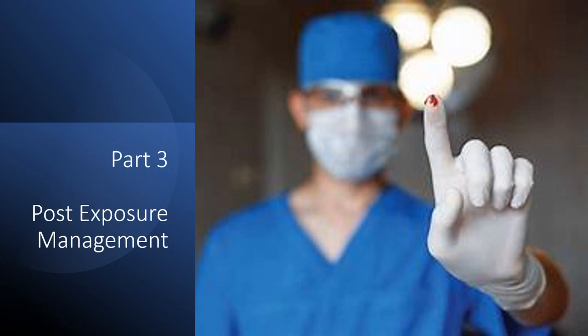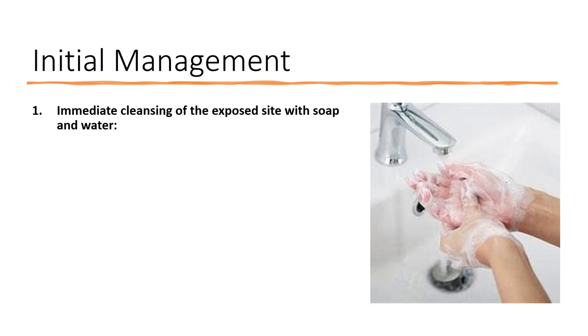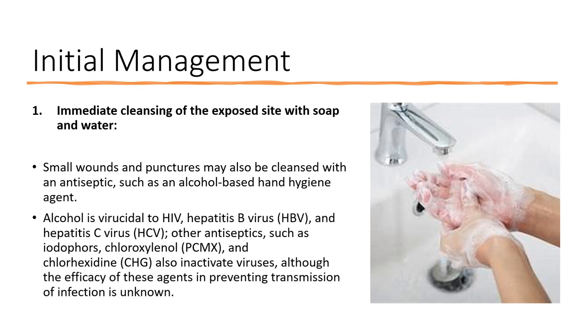Let's discuss post-exposure management — what you should do if you sustain a needle stick injury. The first and most important step is immediately cleaning the exposed puncture site with soap and water. It's also fine to use an antiseptic such as an alcohol-based hand hygiene agent. All of these viruses are susceptible to alcohol and antiseptics like iodine and chlorhexidine, though the efficacy of these agents in preventing transmission is unknown. The most important thing is to wash the site thoroughly with soap and water.